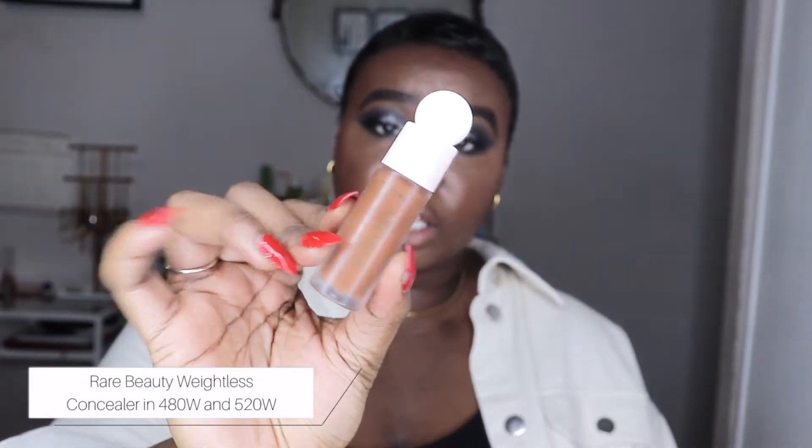Moving on to concealers — I was really feeling concealers this year. The first was the Rare Beauty Weightless Concealer in two shades: 480W as my highlighting shade and 520W as my skin tone match. The 480 is medium coverage that you can build up, and 520 has more of a natural matte finish. The next concealer I was loving was the Fenty Pro Filt'r Concealer in 450 — I use it to naturally highlight and clean up my eyebrows. It's a medium coverage matte-satin finish that doesn't crease as much.